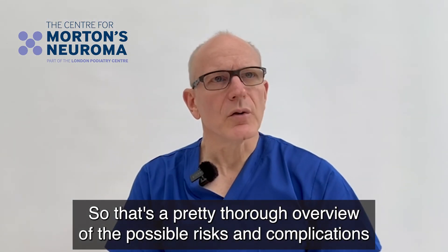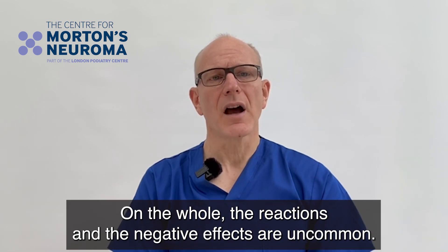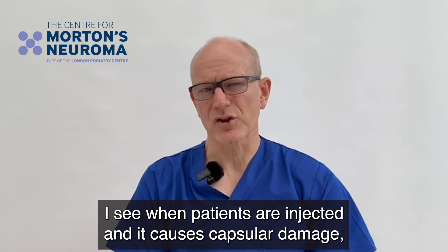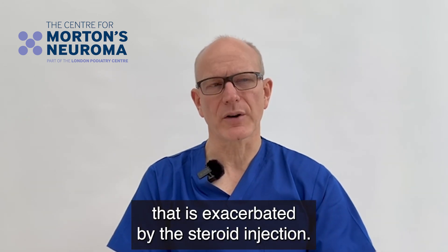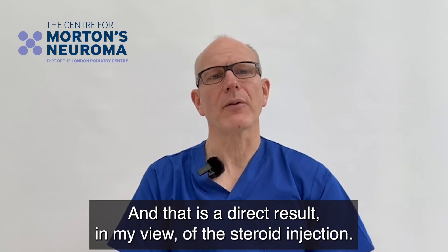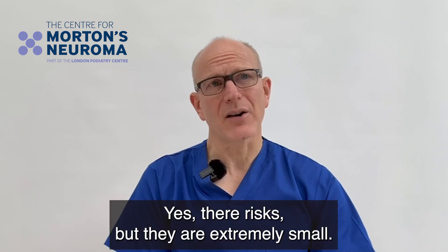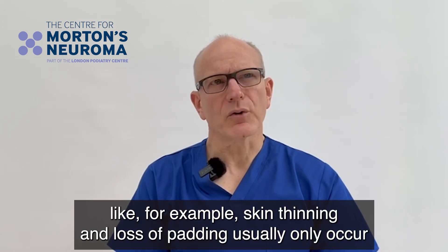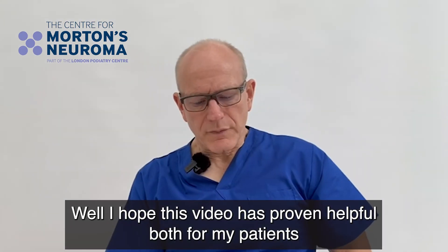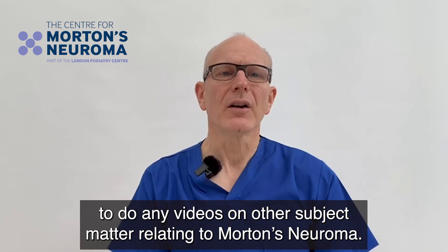That's a pretty thorough overview of the possible risks and complications from a steroid injection. I'd like to finish by saying that on the whole they are safe and the negative effects are uncommon. The more significant complications I see are when patients are injected and it causes capsule damage because the patient has a tear in that capsule that is exacerbated by the steroid injection — I've had quite a few patients come in saying their toes have gone wonky after an injection. Things like allergy and infection are risks but extremely small. Complications like skin thinning and loss of padding usually only occur with multiple injections, so the best thing is not to have multiple injections. I hope this video has been helpful — please do comment if you'd like me to cover any other subjects. Thank you.